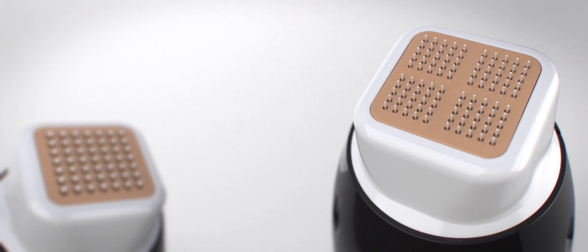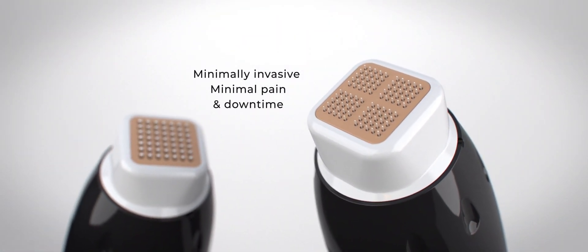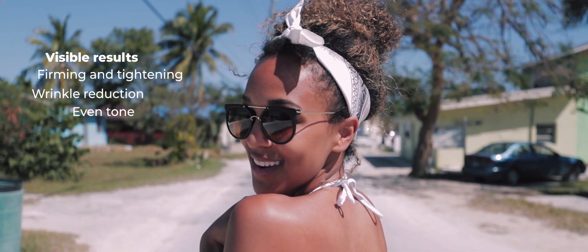All treatments are minimally invasive, with minor to no pain and downtime. The clinically proven effect has visible results that include firmed, tighter, and younger-looking skin. Polygen — technology that works for you.